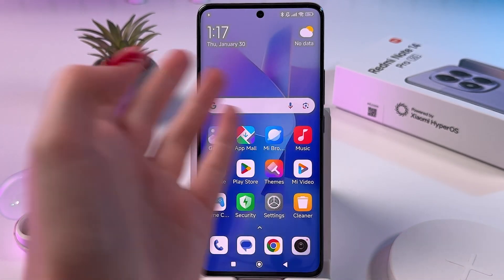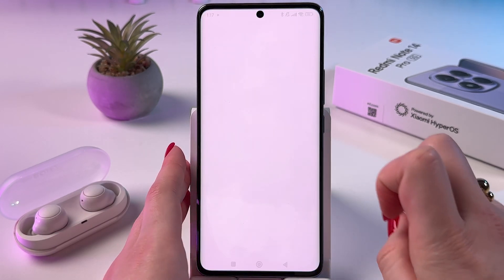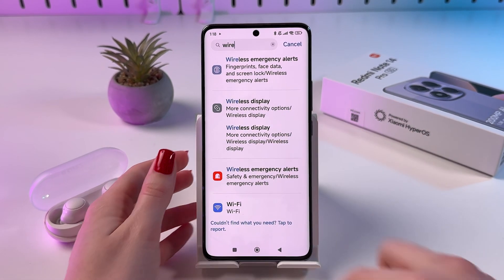This Redmi Note 14 Pro 5G does not support wireless charging. That's it for today — if you found this video helpful, please subscribe, like, and comment. I wish you all the best, bye bye!